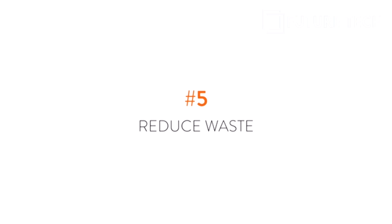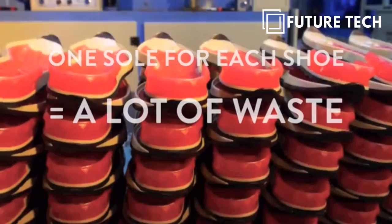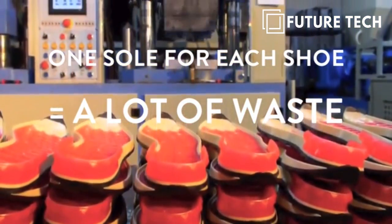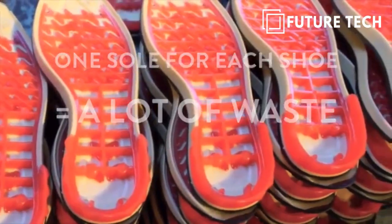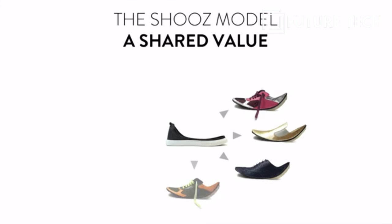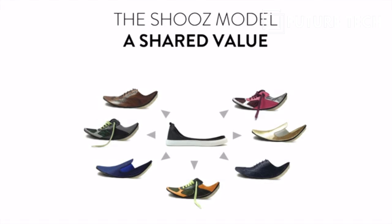Last but not least, reduce your carbon footprint. According to research, soles manufacturing generates the largest carbon footprint in the shoe's life cycle. By sharing one sole with different skins, we have a solution to reduce the number of soles produced.